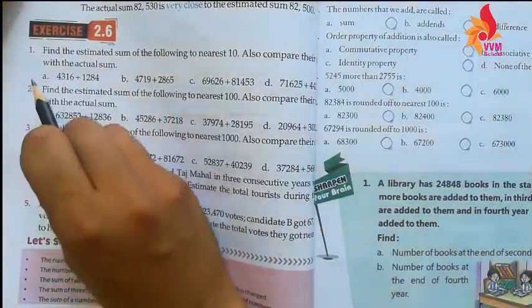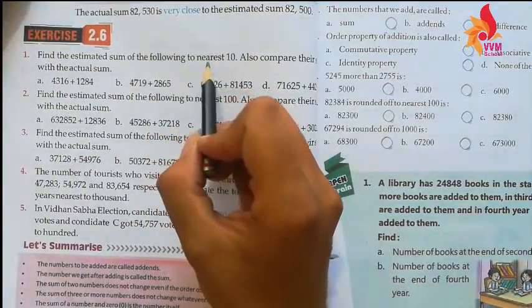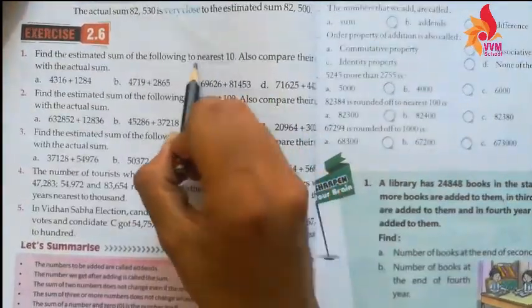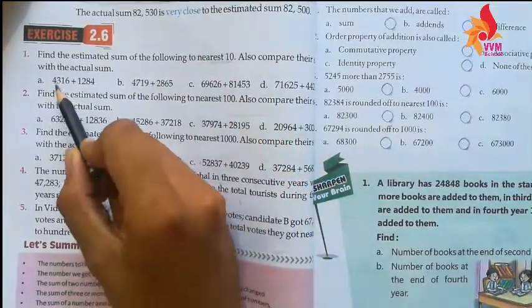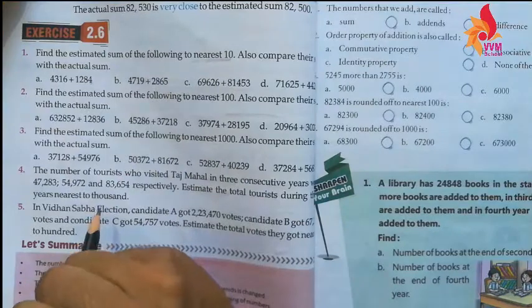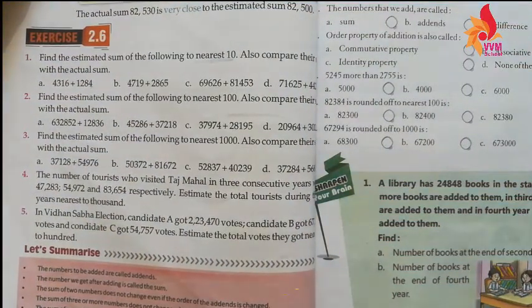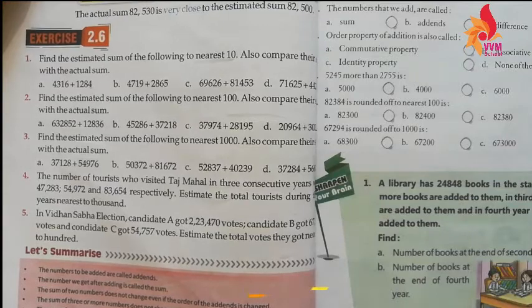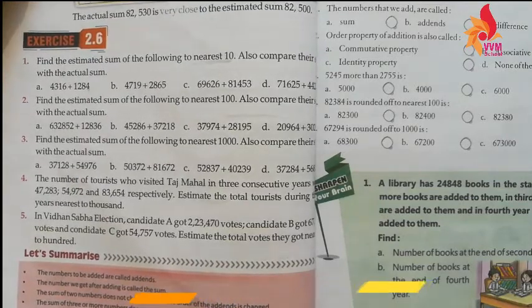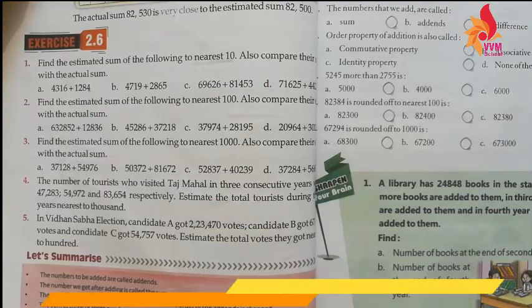Exercise 2.6, Question 1: Find the estimated sum of the following to the nearest ten. Also compare their sum with the actual sum.